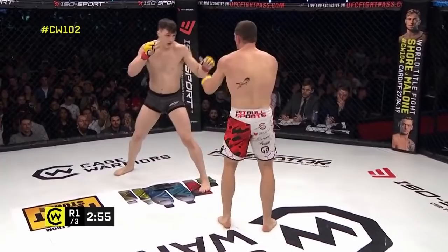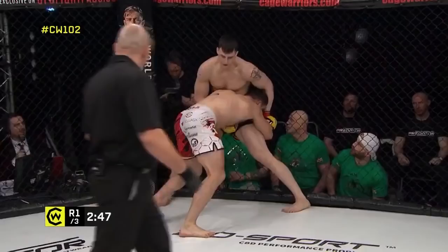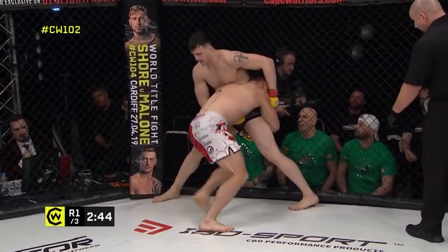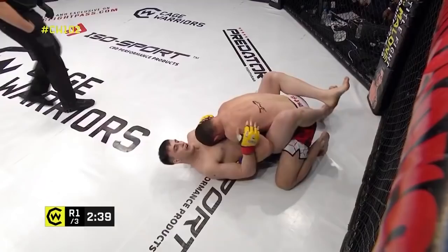Big overhand right there, just a couple of inches short. Martin — watch it — some whiff on that hook. You know, he wants to go for the takedown, his hands are low. Yeah, he didn't really commit to that left hook too much, but it did the trick — big pickup, powerful takedown there from the Polish fighter.